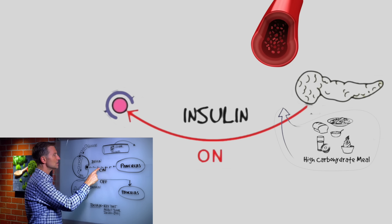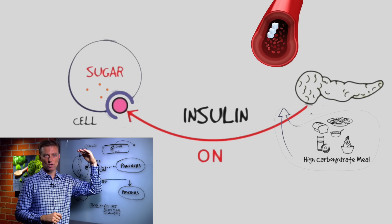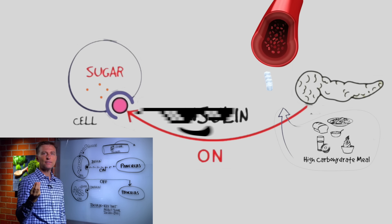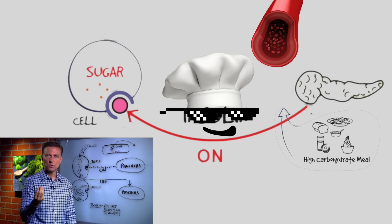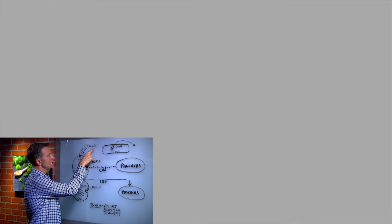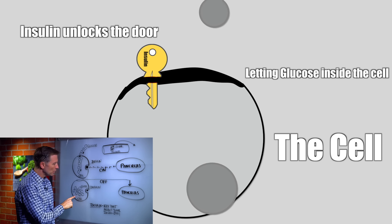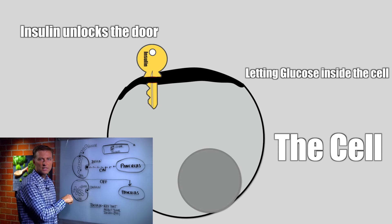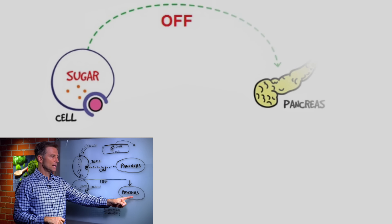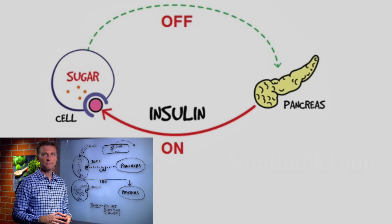So as soon as the sugar spikes in the blood and goes above a certain level, it triggers the pancreas to make insulin. Now we have this insulin that connects into the cell. Insulin will remove the sugar out of the blood to bring the sugar down, and it feeds the cell. You can look at insulin as a key that opens a door, allowing the cell to absorb glucose. As glucose goes inside the cell, the cell is filled with glucose and it's being fed. Then a signal goes from the cell back up to the pancreas to tell it to turn off — this is called a feedback loop.